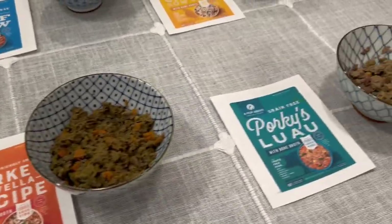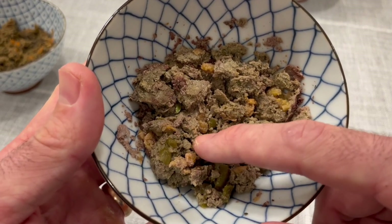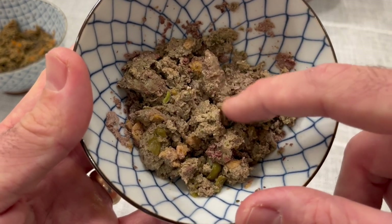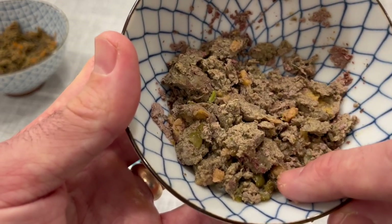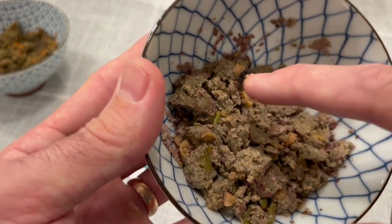Let's move on to Porky's Luau. These appear to be some green beans, probably sweet potato, and I don't see much in terms of grain here. It looks a bit less impressive than I was expecting from pictures, but I would say palatable.